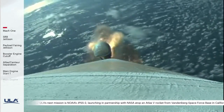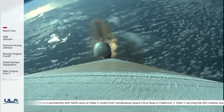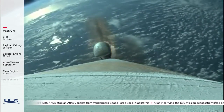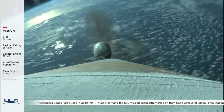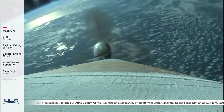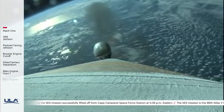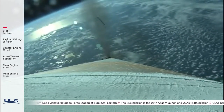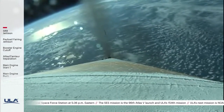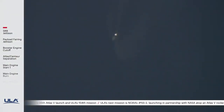Good burnout on all three SRVs. Standing by for SRV jettison in about 20 seconds. Good jettison of all three SRVs. The vehicle has gone to closed loop guidance.